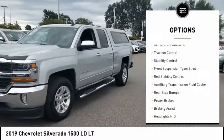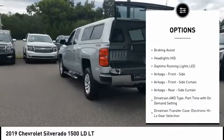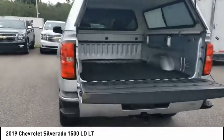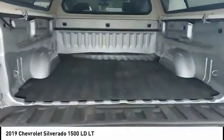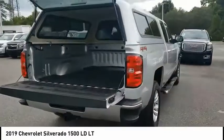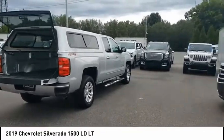Here are some of this vehicle's great options: power windows with safety reverse, active grille shutters, traction control, stability control, front suspension type strut, roll stability control, auxiliary transmission fluid cooler, rear step bumper, power brakes, and braking assist. This isn't just a vehicle, it's an experience — so stop in for a test drive today.